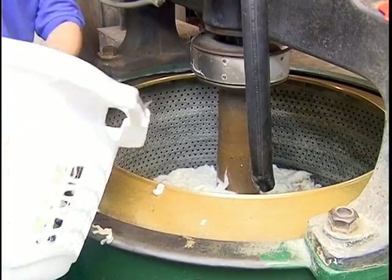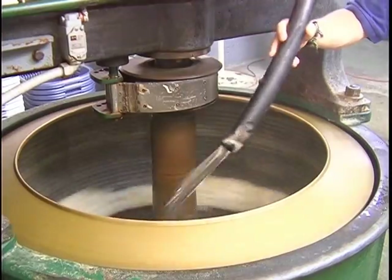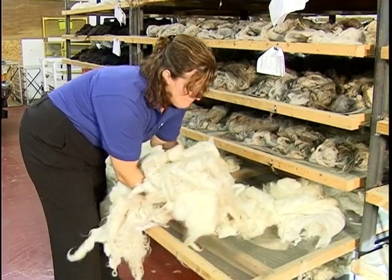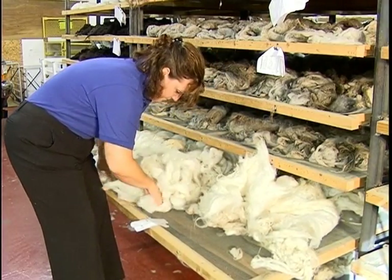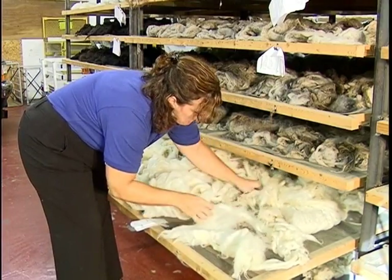After that, the wool is extracted and then rinsed and spun to remove most of the excess moisture. The wool is then placed on one of our mini drying racks, where it will dry for three to four days depending on the time of year. The mill is capable of drying over 500 pounds of wool each day.